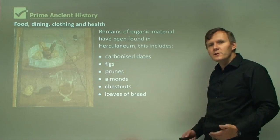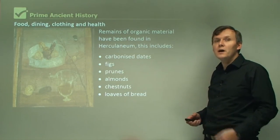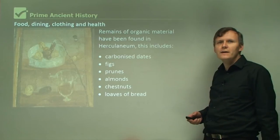They've preserved some of the human remains, animal remains, and even some remains of the food they were eating. It's extraordinary what has been preserved by this massive volcanic eruption that occurred 2,000 years ago.